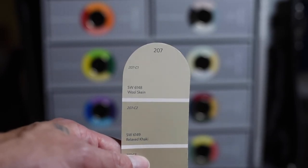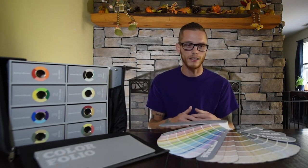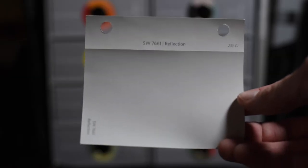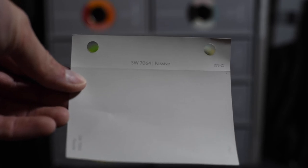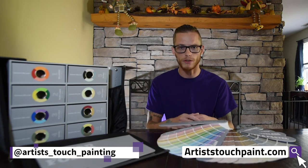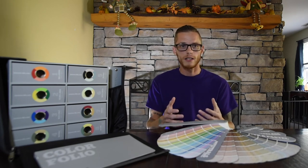Wool Skein is on tab 207 in the neutral section — after a while I can just fan it open and find it. It's a lower-tone color, not a deep base, so it's not far down on the palette. Each palette is also numbered — color one, color two — and Wool Skein is 207 C1, the first top tab. For gray, I open the fan deck to the neutrals and go to Reflection, which is 233-C1 — tried and true. Right next to it is Passive, slightly darker, also a C1. You'll see a lot of Wool Skein and Reflection on our website and social media.